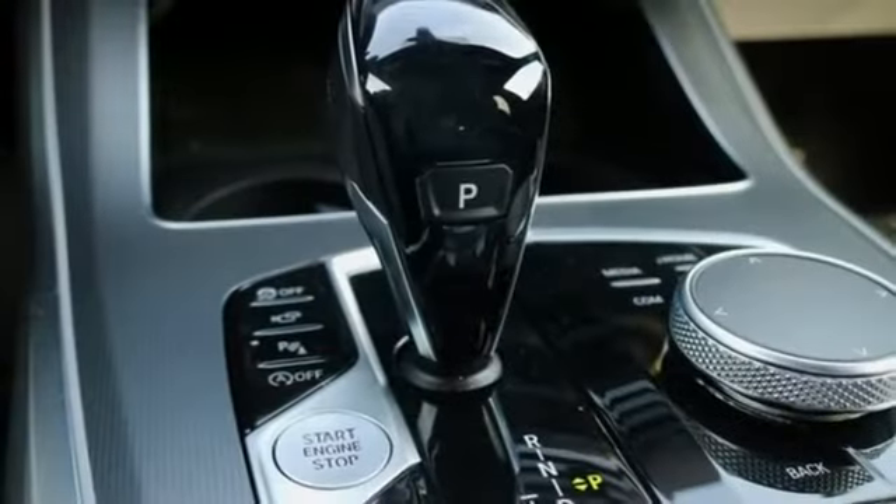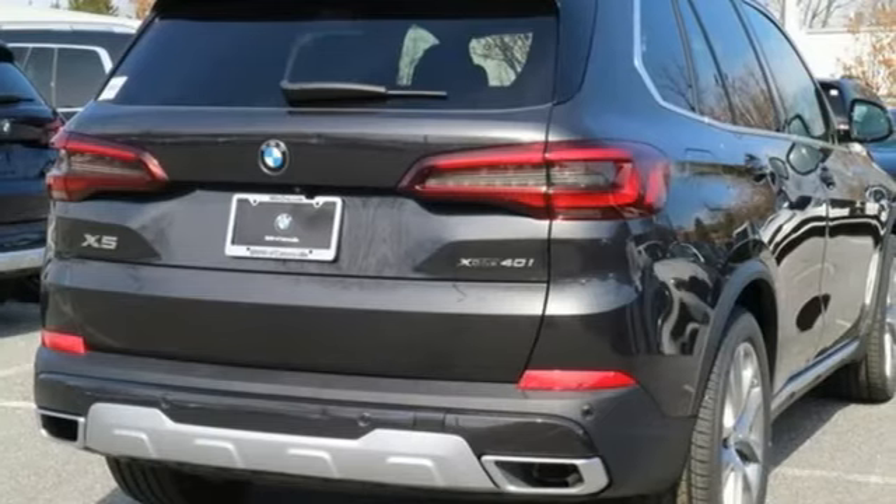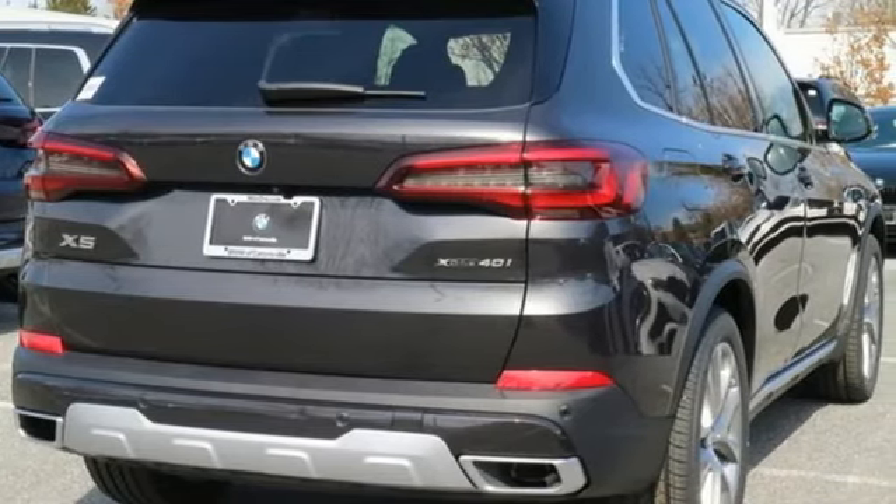For unbeatable performance and unmatched style, drive BMW. Someone's going to drive this fantastic vehicle off the lot — it should be you. Test drive it today.